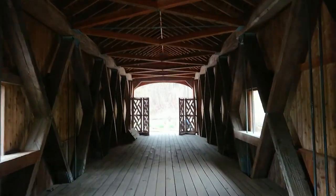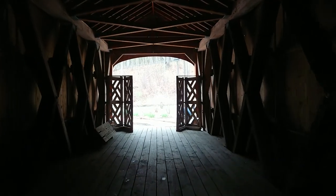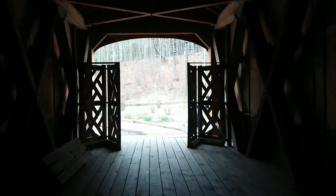So, one of only three covered bridges in Connecticut, the other two being on the Appalachian Trail. I think one in Cornwall and one at Bulls Bridge.